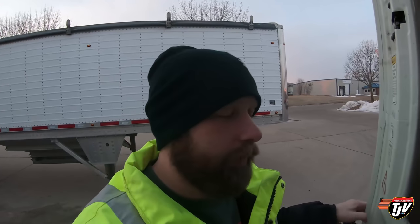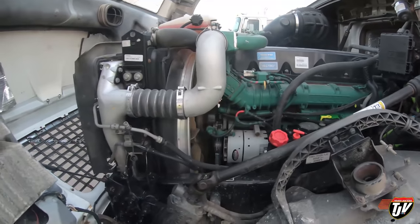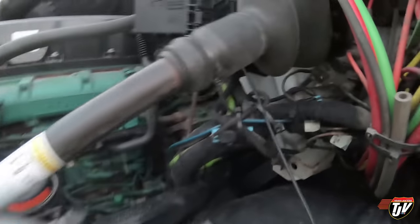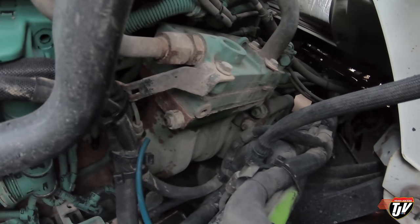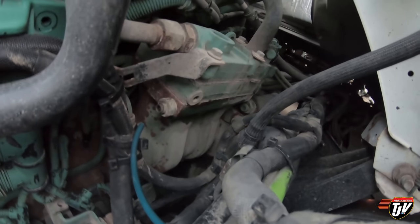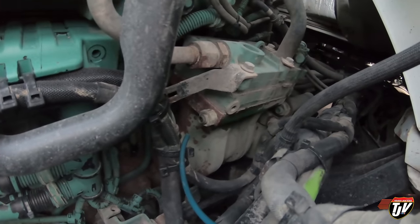We're here just down the road from the Iowa 80, at the Volvo dealership. I have an air compressor issue. On the driver's side of the engine, you see this green hose right here - it popped out. It hadn't completely popped out before, but as I was pulling in, it just popped right out of the air compressor, which is that big block right there.